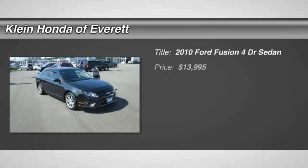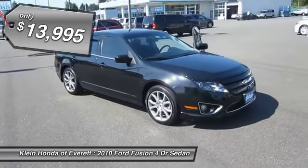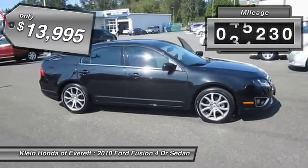The 2010 Fusion. You can have both impressive power and great economy in a Fusion, and it is priced below $15,000. This vehicle has less than 60,000 miles.